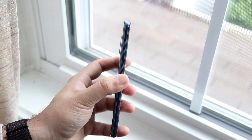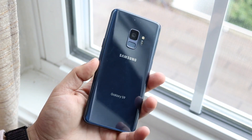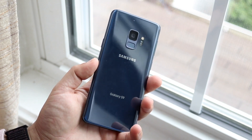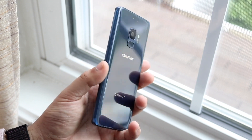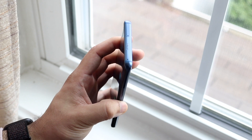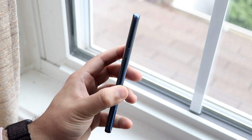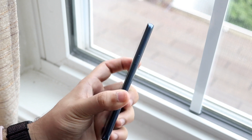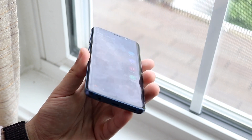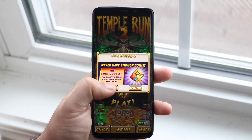A lot of people might ask why talk about the Galaxy S9 when we have the Galaxy S20 right now. But as most of you know, a lot of people bought this phone — it's still being sold on the used market and on Amazon, and there are a lot of people who don't want to spend a ton of money on new devices. It's very interesting how a phone like the Galaxy S9 can still get this much coverage and remain relevant to a lot of people.